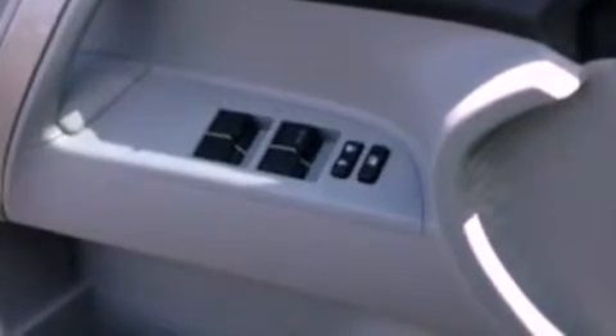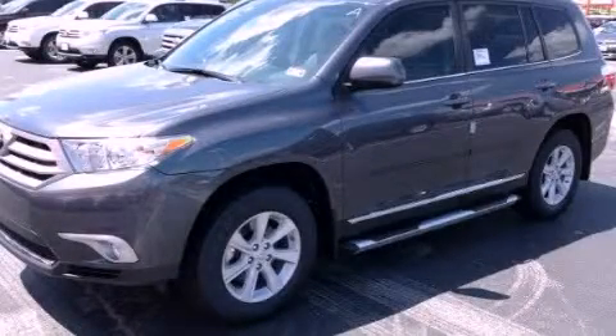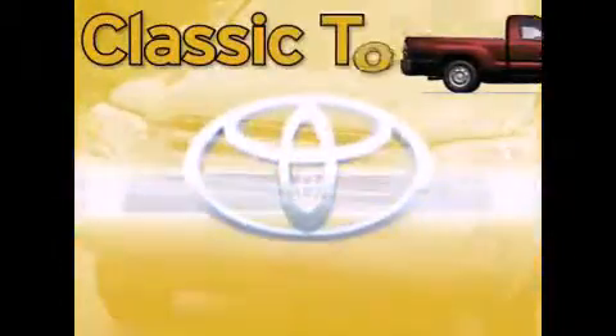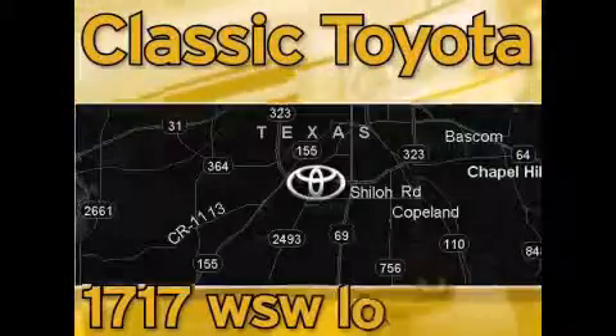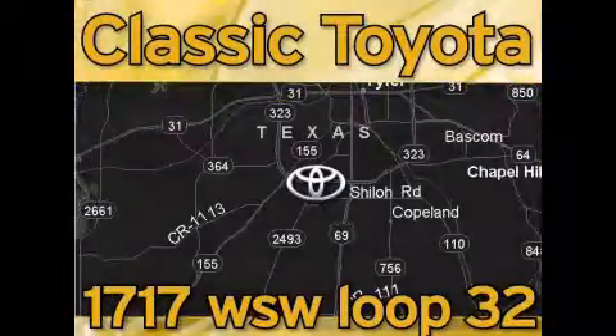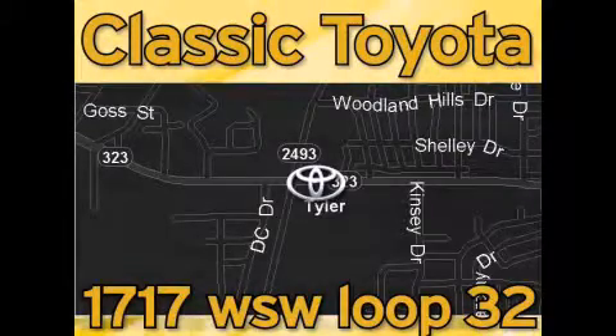We hope you found this video informative. Please contact us today. Classic Toyota is located at the intersection of Old Jacksonville and Loop 323, across from the Brookshire's Warehouse and Home Depot. Our goal is to exceed all of your expectations and to ensure that you'll return for future visits.